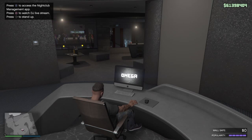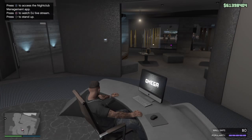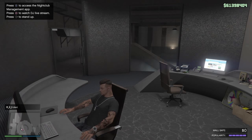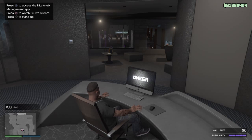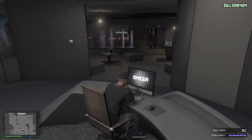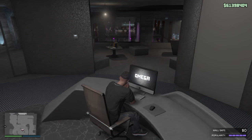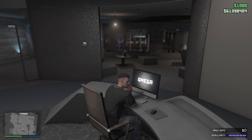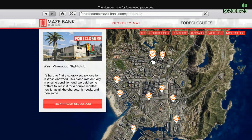Welcome to my channel. In this video I'm gonna be showcasing the exteriors of all 10 nightclubs available to purchase as of today. If you're picky and have to look at every little detail of every property before making a decision, that's what I'm here for. I'm going to show you the exteriors of all 10 properties to give you a better idea of what you want to buy. So let's take a look.